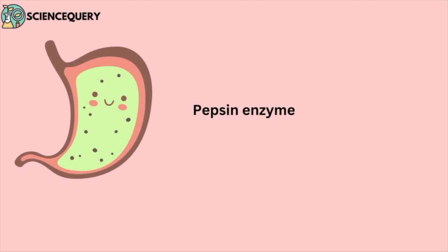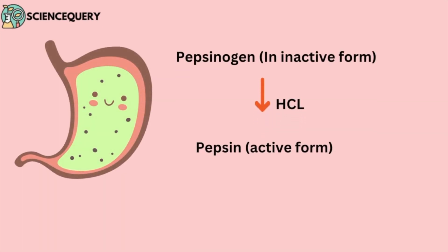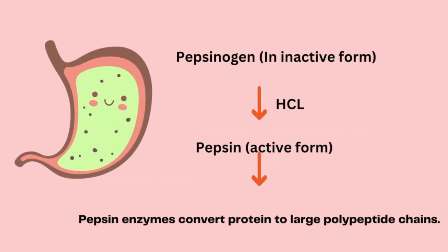For example, the stomach has the pepsin enzyme, which is the active form of pepsinogen. This pepsinogen, which is the inactive form of pepsin, converts into active pepsin only in the acidic environment. The pepsin enzyme then converts protein into large polypeptide chains.